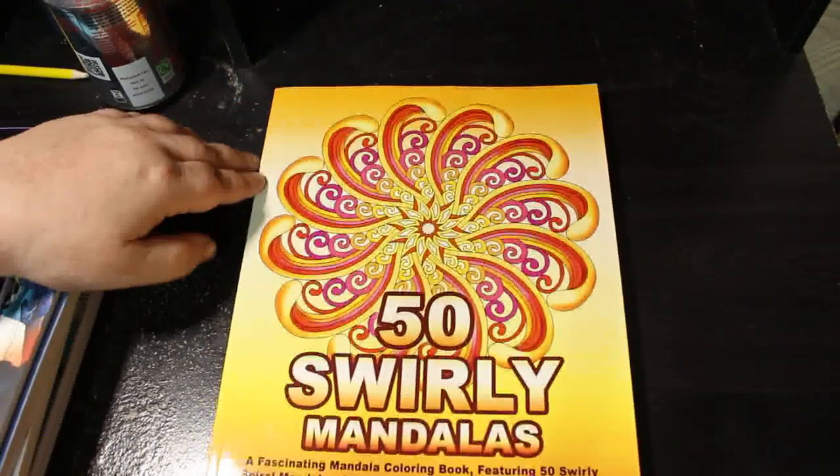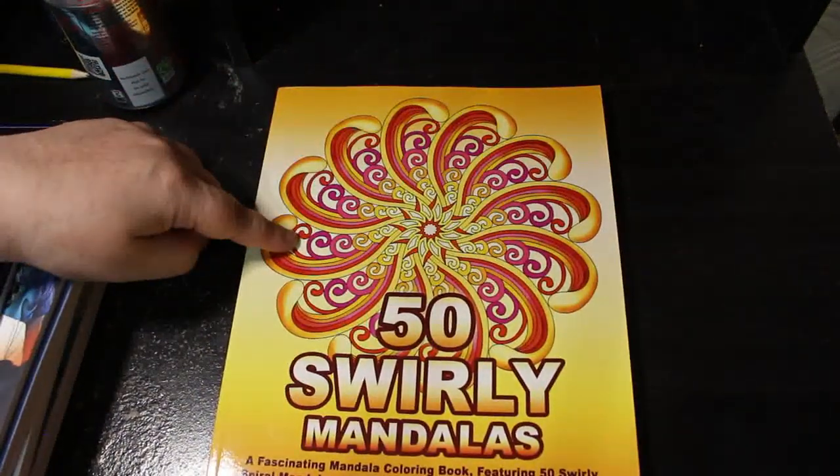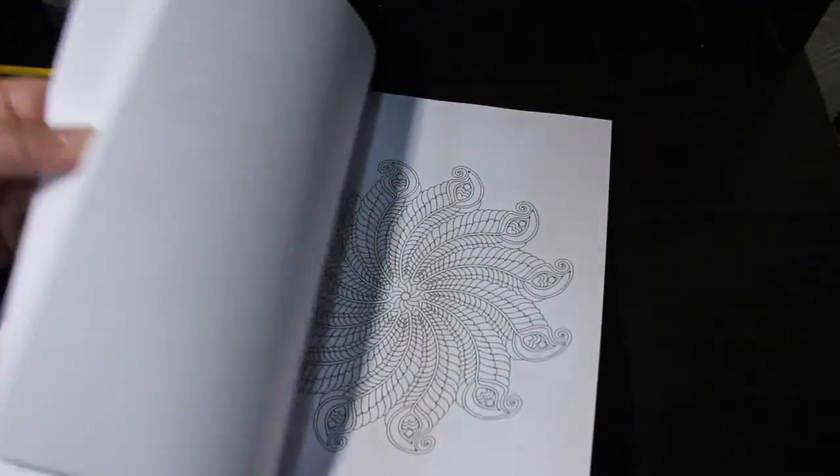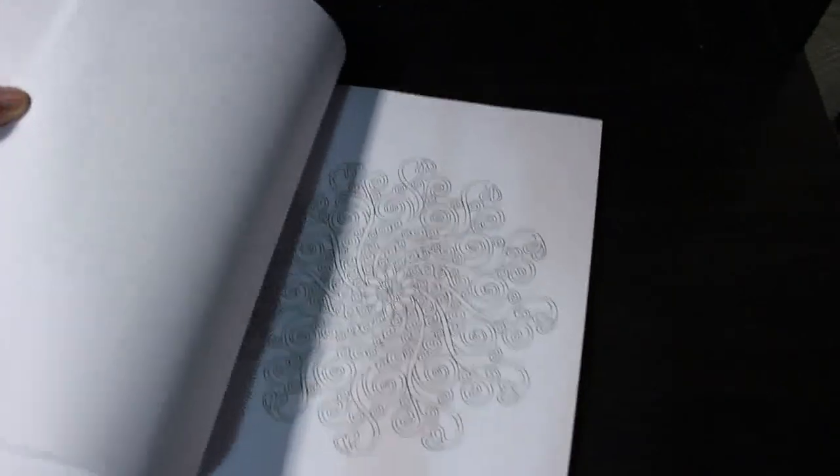Am I getting a coloring book for Christmas? I don't know — I'm not bothered about what I get for Christmas. I'm nearly 50 and Christmas isn't that important to me anymore for myself, but it is because of what Jenna forgets — I love seeing her face when she gets something. That's all I care about. Paul's getting me some books to read. Not 50 Swirly Mandalas by Camelia Angelkova though — I love hers and I love this swirly mandala book.